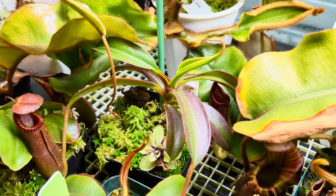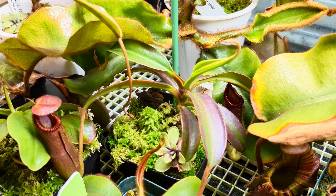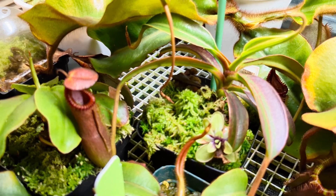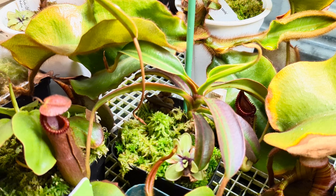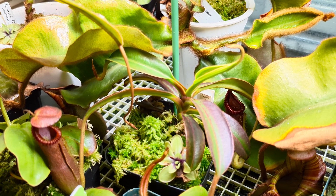It doesn't mean it's variegated or anything like that — it just means it got a lot of strong, intense light. It doesn't hurt or harm the plant. Some pings, like the one below here, even get that coloration themselves. So it's just a unique trait that the eddies, macros, and veitchii all share.